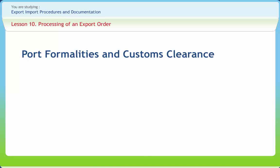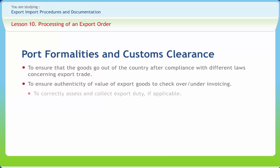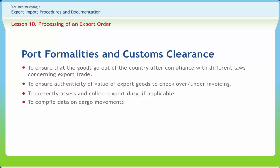The objectives of customs control are: to ensure that the goods go out of the country after compliance with different laws concerning export trade; to ensure authenticity of value of export goods to check over or under invoicing; to correctly assess and collect export duty if applicable; to compile data on cargo movements. For complying with these objectives, the Customs grant permission for export at two stages. Firstly, documentary checks are made at the Office of the Customs. Secondly, physical examination of goods is made in the shipment shed to verify that the goods being exported are the same as have been declared on the documents submitted at the Customs House.